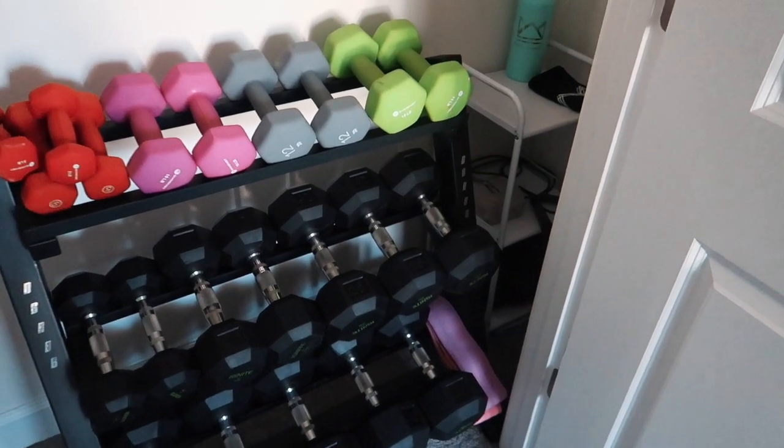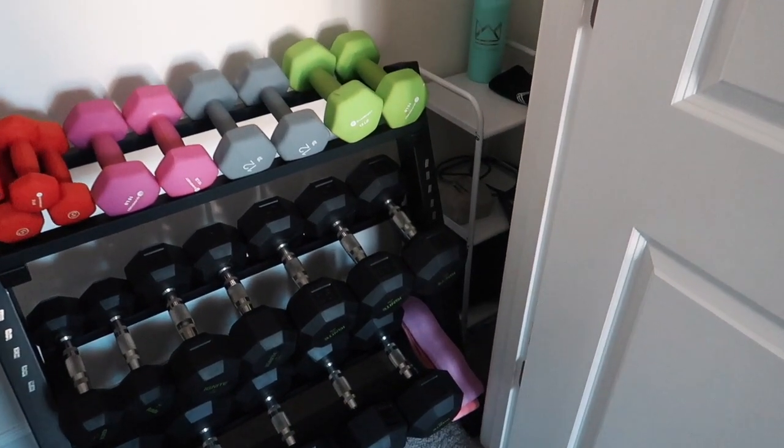I also keep my water bottle that I drink while I work out on the top rack of the closet. This is another Royal Change merch product — I'll link it for you guys. These are the 50/50 water bottles. It's amazing quality, 34 ounces so it's massive, stainless steel and insulated so it doesn't sweat, and it keeps my water so cold.